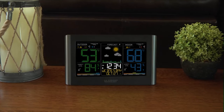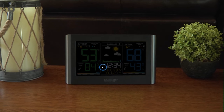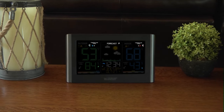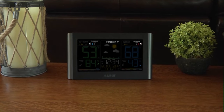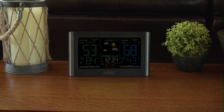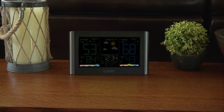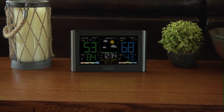Some other key features include its atomic time and date setting, which allows the station to accurately set itself according to your time zone and automatically adjust to daylight savings time, an easy-to-use time alarm with snooze, trend arrows that represent current changes in temperature and humidity and future changes in your forecast, and a customizable backlight with high, low, and off settings.